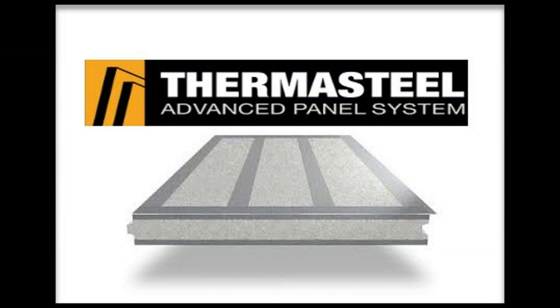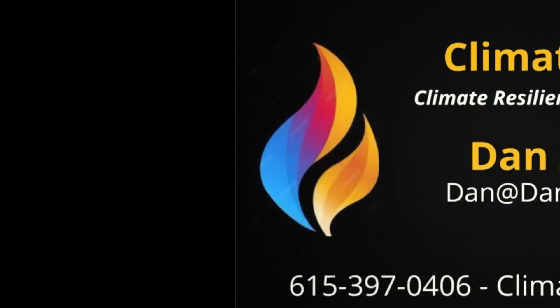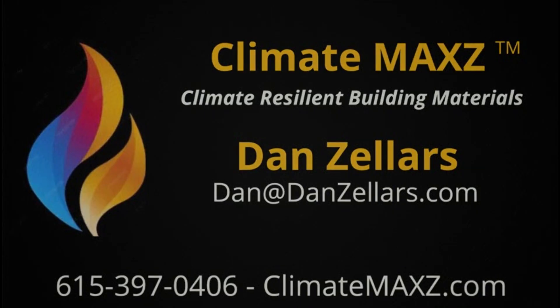If you're looking for information on ThermoSteel, we'll be glad to help you right here in the Tennessee area. We'll be glad to take your plans, discuss projects with you, and get you a bid on your project. Give us a call over at ClimateMax — this is Dan, at 615-397-0406. We hope to hear from you. We are open Monday through Friday, and on Saturdays we're open until noon to help with your weekend schedule.